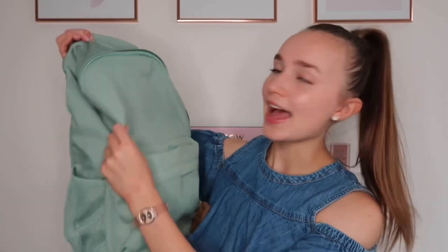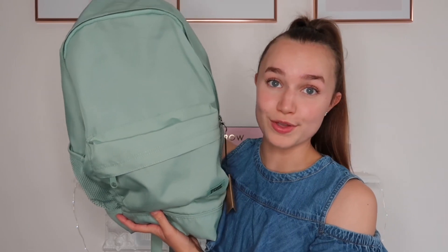It's got nice thick straps at the back. I will be doing a what's-in-my-school-bag video again this year — if you want to hear more details about the bag, check that out, it's coming very soon. I absolutely love the colour; I think it's so beautiful.